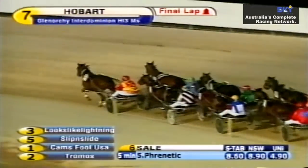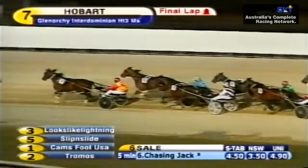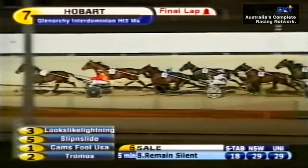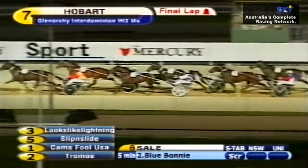The West Australian goes to the 800 metre mark. A leader by two metres. Second quarter was comfortable — 30.7. So the leader doing it nicely. Looks Like Lightning by three metres. Slip and Slide, Cam's Full, the lead is back running third. And Tromoss in the one out, one back trail.